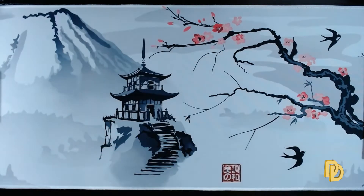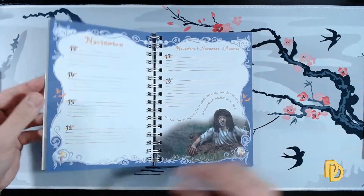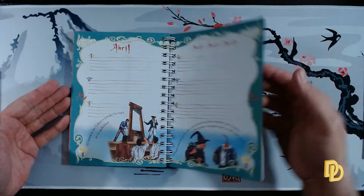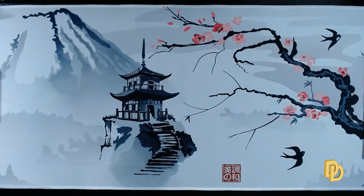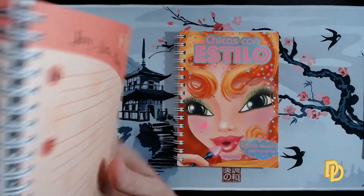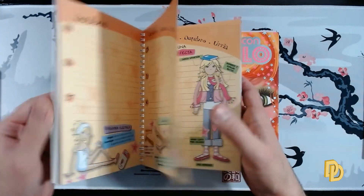Or this second one, for example, that has a gothic style — also exactly the same, with their days and months. And then these two, which are girls-with-style themed — exactly the same format, with the months illustrated on the inside.